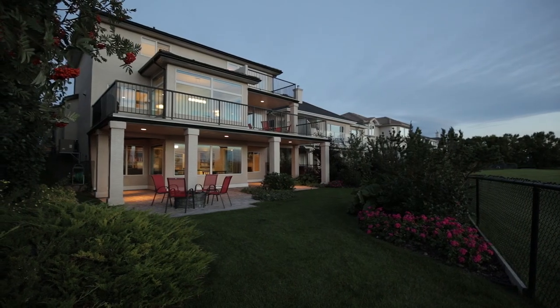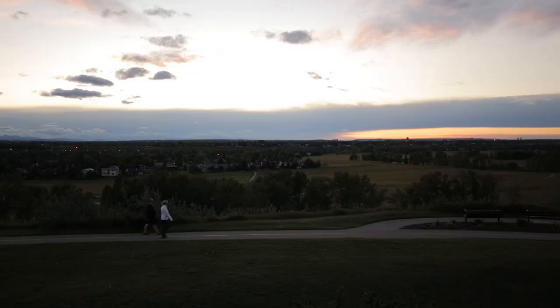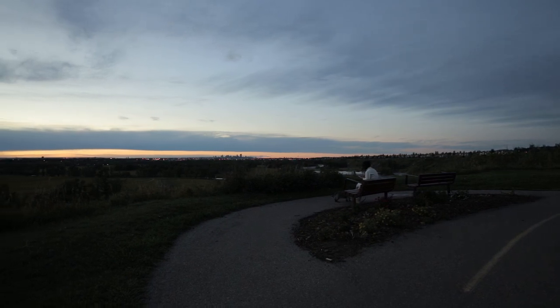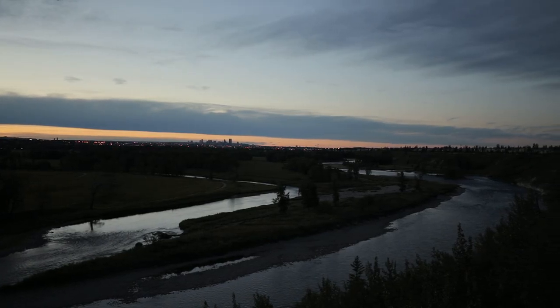Your backyard is a beautiful oasis of lush lawn with shaded and sunny patio spaces. Stay fit with the extensive city pathways and beautiful green space just beyond your property.